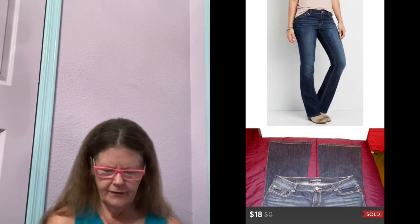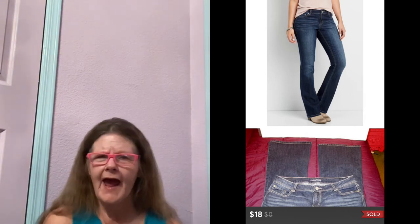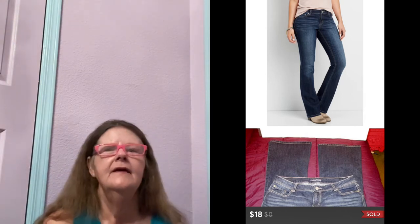Next thing to sell was on Poshmark. It was these Maurices Denim Flex Mid-Rise Boot Cut Jeans in a size 13/14. I picked these up at a small thrift store, paid $6 for them. I had them listed for $25. Someone sent me an offer of $18, which I accepted.